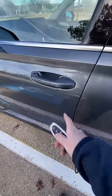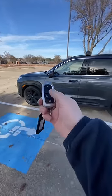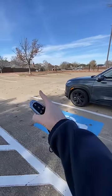Also new is the digital key — you can literally use your phone as a key. You can also get the remote smart park assist, where you can push buttons on your key fob and literally make your vehicle leave its parking spot.